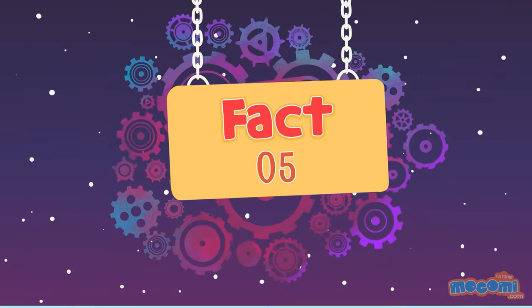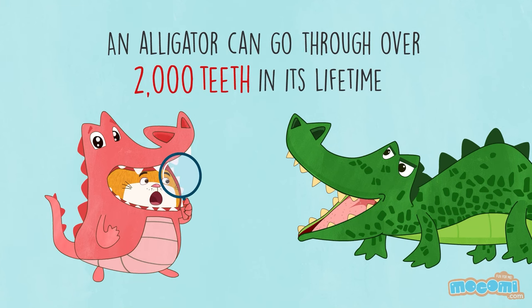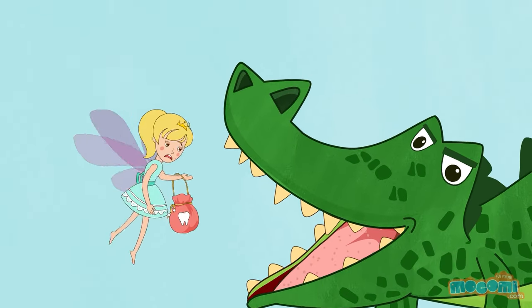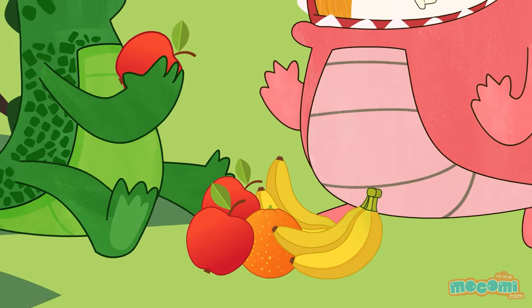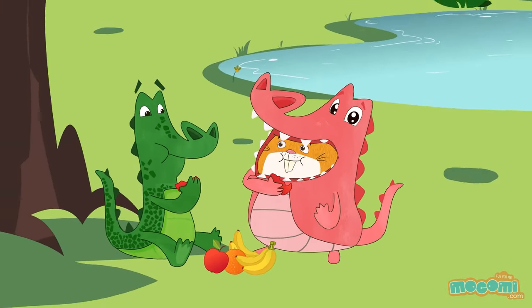An alligator can go through over 2,000 teeth in its lifetime. The tooth fairy must be working overtime for them! Other than meat, alligators also eat fruit when they get the chance. They care about their health too.